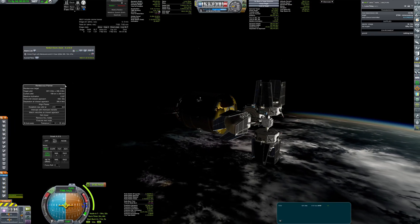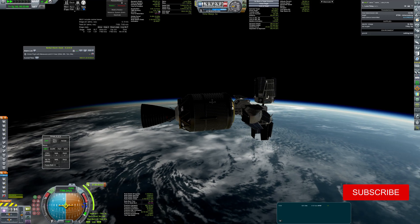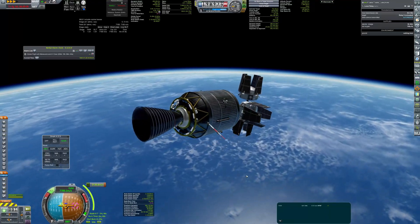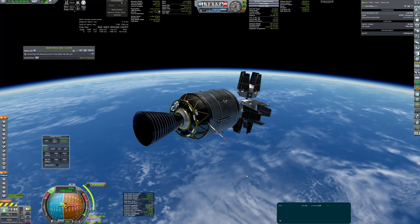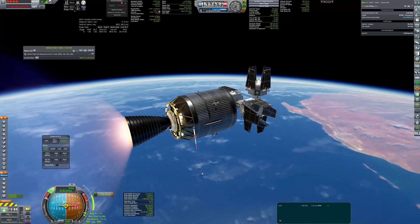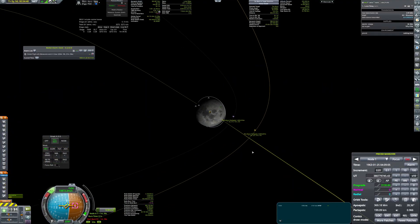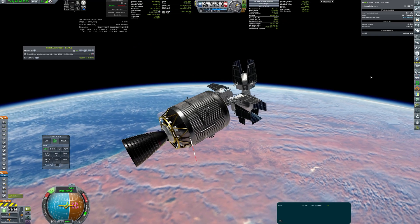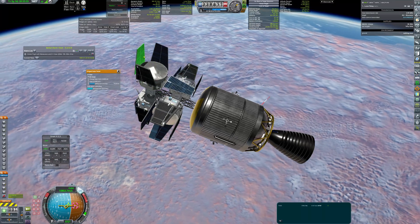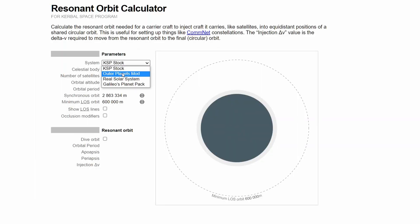The relays are equipped with two antennas: one omnidirectional UHF antenna that will connect with other crafts and relays, and a directional S-band antenna that will ensure high-speed connection with Earth. A resonant orbit will allow me to deploy all four satellites in equidistant locations around the same orbit. The final orbital altitude of the relays is 1000 km.